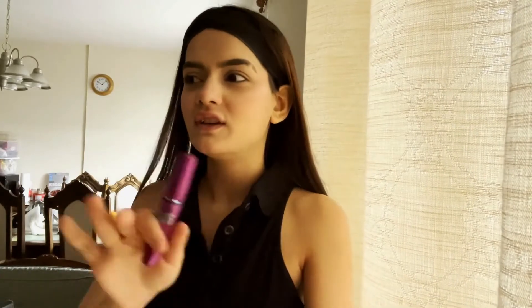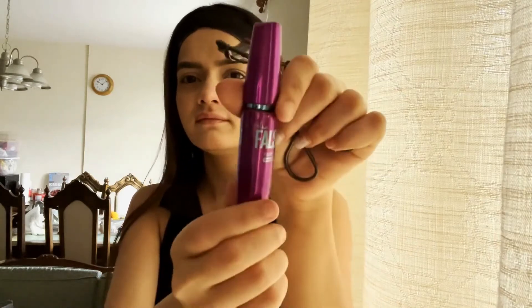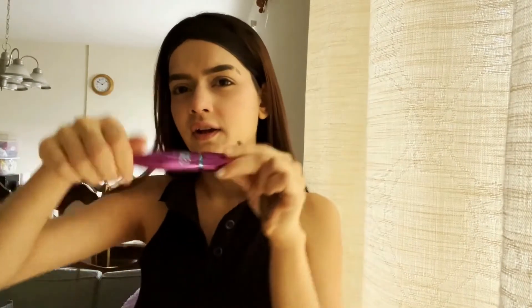We are almost done. It's just lipstick left. For eyelashes, you can curl them. I don't use mascara usually, but I'll show you the best product — it's the Maybelline Falsies Mascara. This is very good because it makes your lashes look longer.